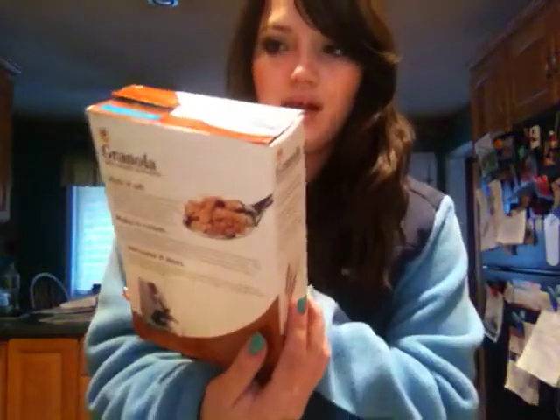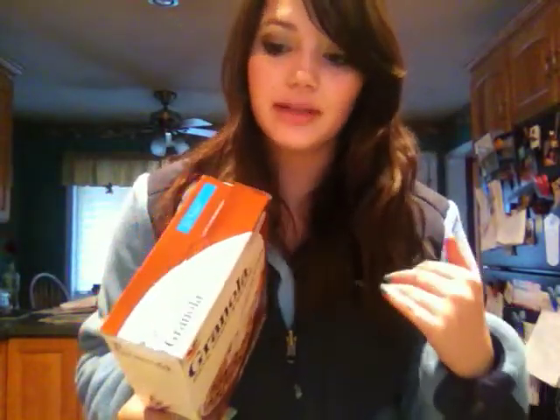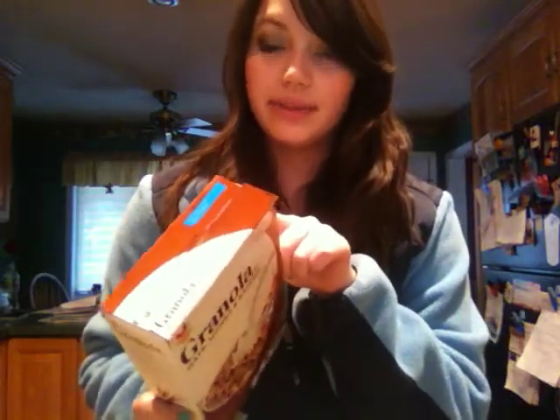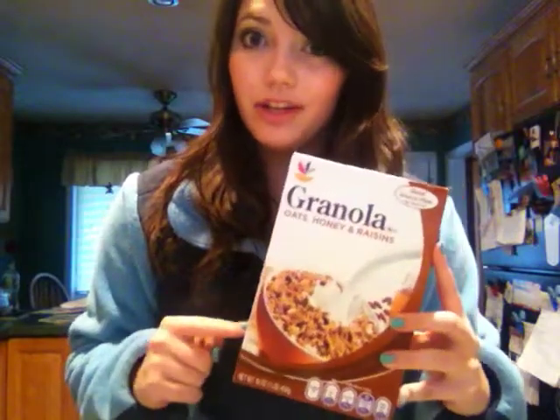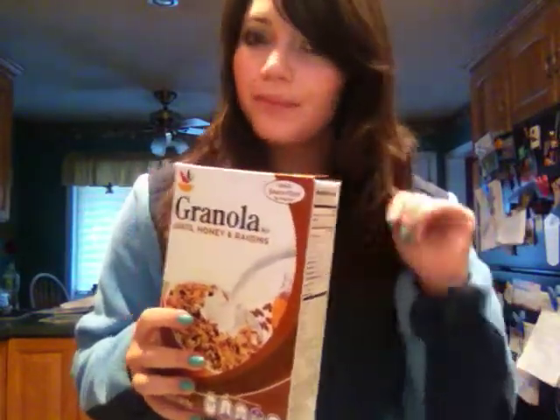Another breakfast option I love is granola. This is Stop and Shop brand. It has a little more calories than average cereal, but it has more substance. If you have half a cup of this with some skim milk, it's 260 calories, which isn't bad. I love putting this with vanilla yogurt — it's amazing, kind of like a little dessert. Just a little scoop of granola and a little yogurt tastes amazing.